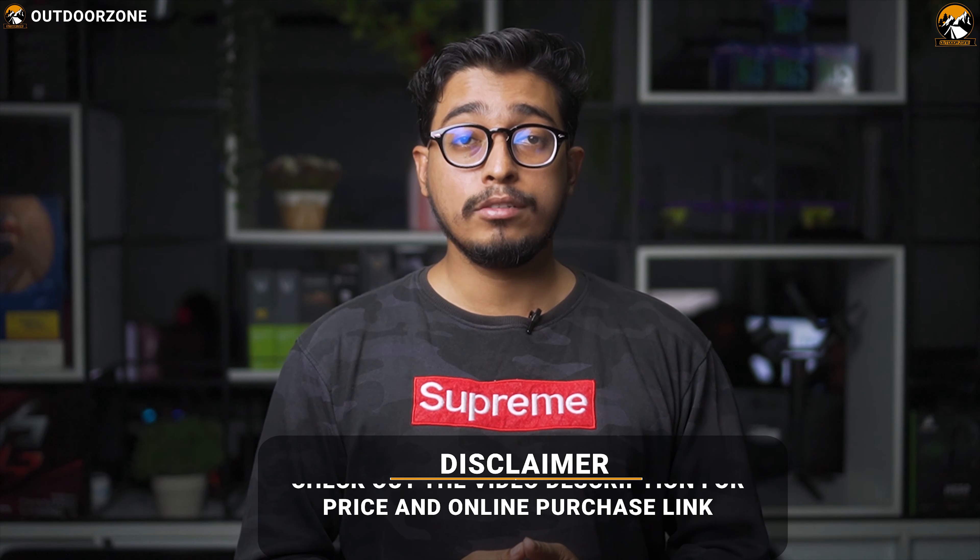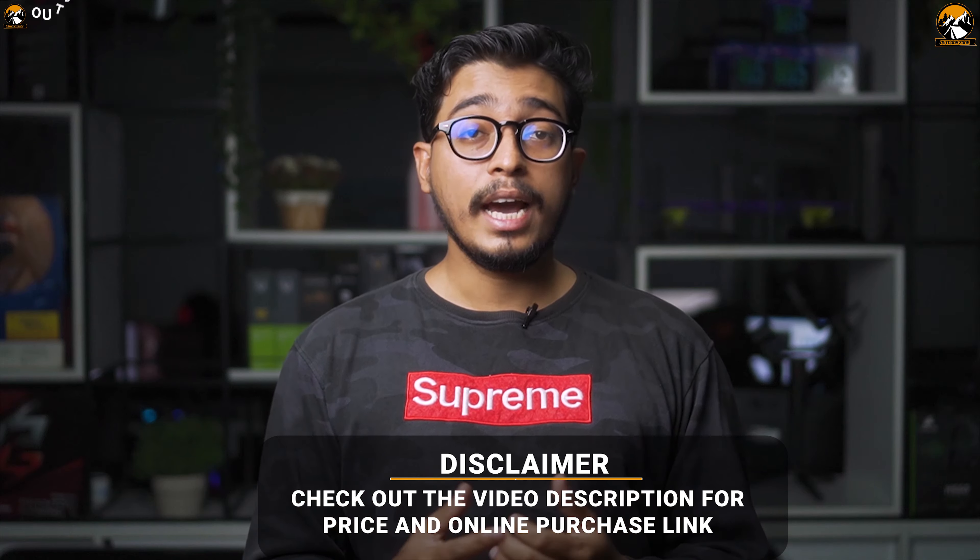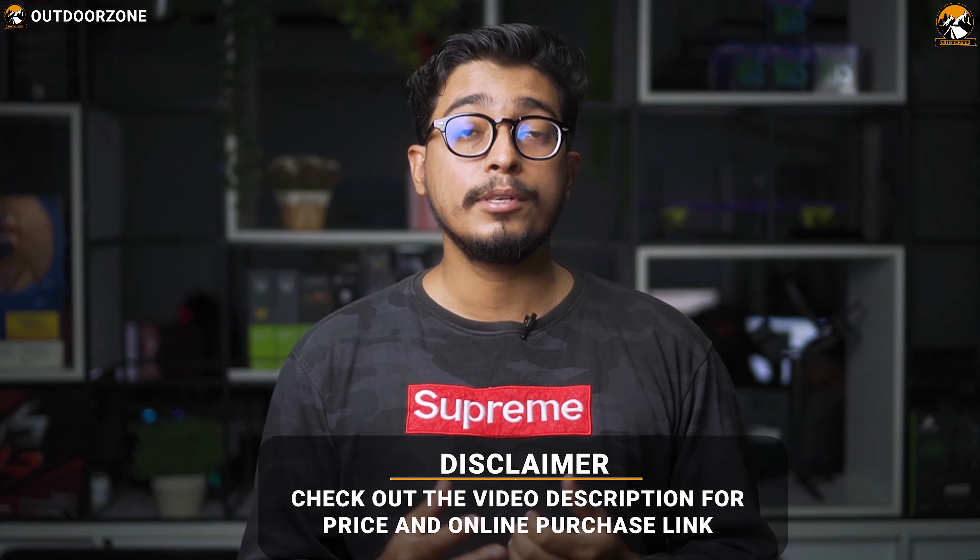Check the video description for the links of the products. Since we are a new channel, don't forget to subscribe, as it will help us grow.